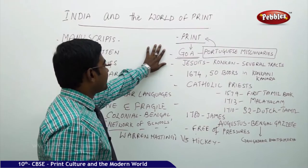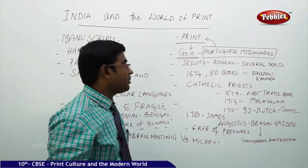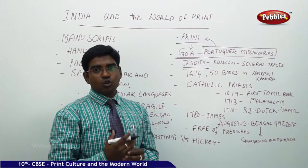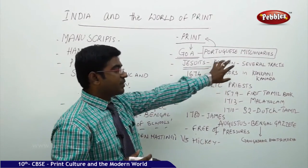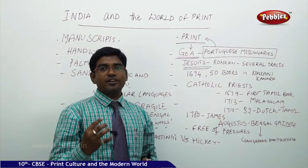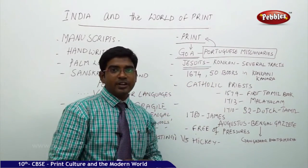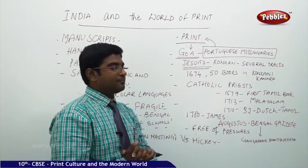Among the Portuguese missionaries, the most valuable people were the priests called the Jesuits — followers of Ignatius Loyola, who established the Jesuit group to rebuild faith in the Catholic Church. The Jesuits came to Konkani-speaking regions, learned the Konkani language, collected several texts in Konkani, and started printing those books. This is how printing started in Goa for the first time, and by 1674, about 50 books were printed in Konkani and Kannada languages.